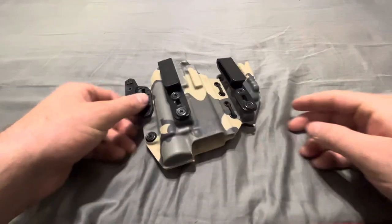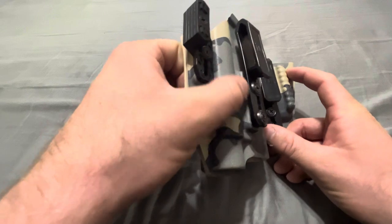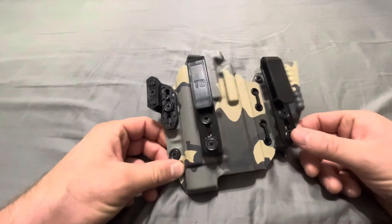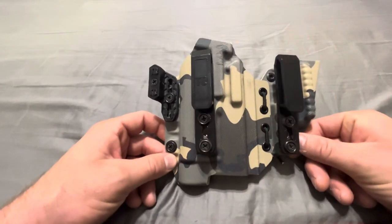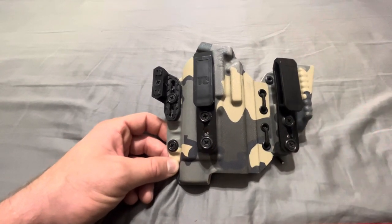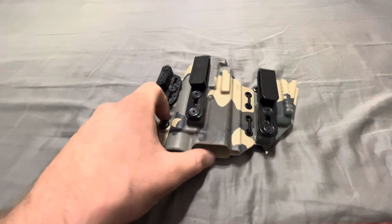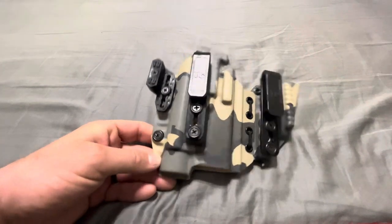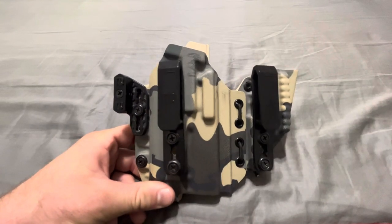The adjustability of this thing is phenomenal. You can change all of your ride height a ton — there are like five or six different ways you can slide these things up and down, change the stack height on the claw. You can really fit this to how you want it to be, which is great, because not everyone's body is the same, not everyone wears their pants at the same height. Having that adjustability is a huge selling point that I think is kind of understated. The fit, the function, the form — everything on these Tier 1 holsters is top notch. Doesn't really get much better than this in my opinion. I've tried a lot of other holsters — McKinnatec, Gerber, a bunch of stuff — Tier 1 is definitely still my favorite.